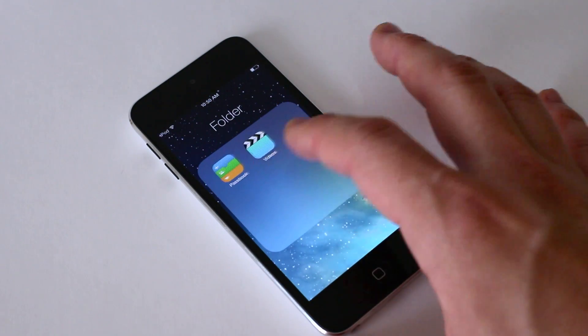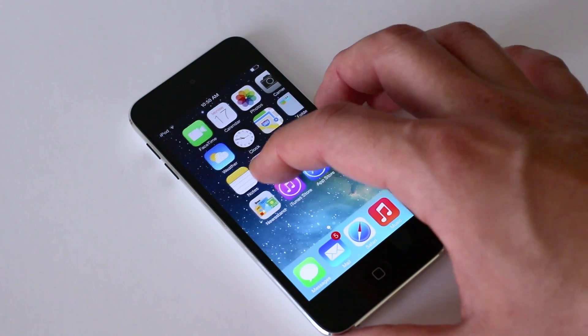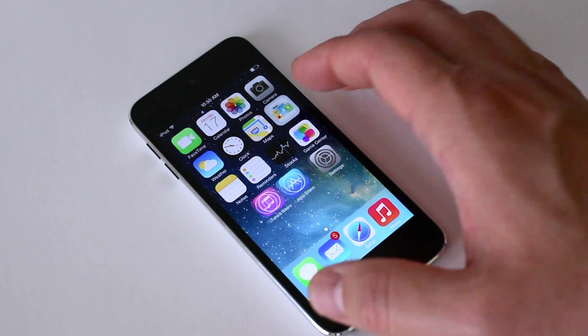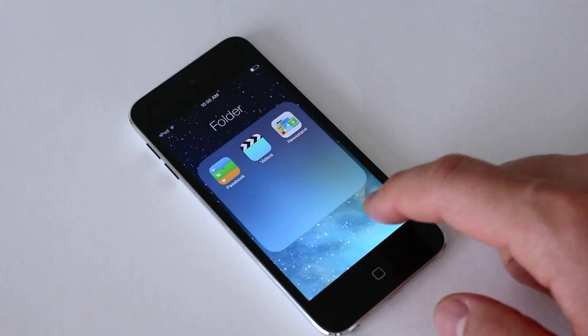Folders now get a nice spec bump — you can add as many apps as you want to a folder and just swipe between pages. And finally, you can put Newsstand into a folder. I know that's something minor, but it was just annoying in iOS 6 that you couldn't do that. Big thumbs up for that.